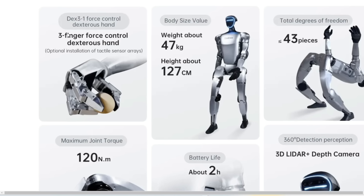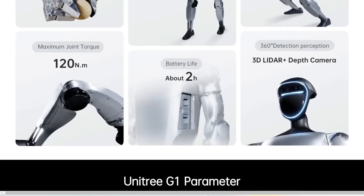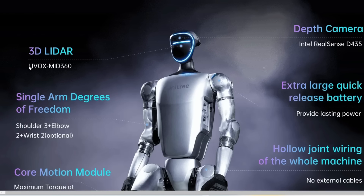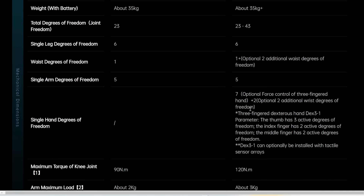Its hand is made up of three fingers with force control, and you can optionally install tactile sensors so it can touch and feel. It weighs around 47 kilos and is 120 centimeters tall. It's super flexible, as we saw in the demo. It has a battery life of two hours, which is really good for the power and speed it delivers. Many competitor robots still need to be hooked up to an electric supply, but this runs wirelessly for two hours. It also has 360-degree perception using a 3D LiDAR sensor — specifically the LiveVox Mid360 — and a depth camera using Intel RealSense. There are two variations: the standard G1, and the G1 Edo, which is presumably for educational purposes.